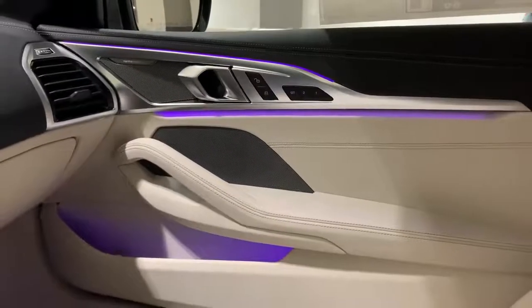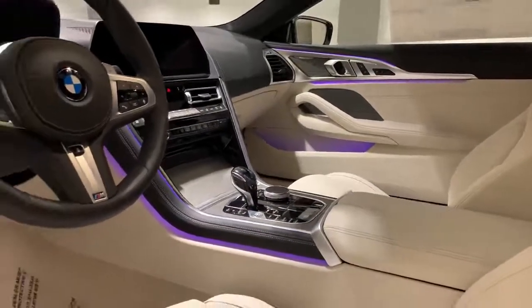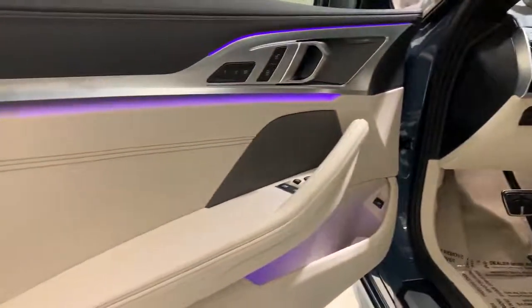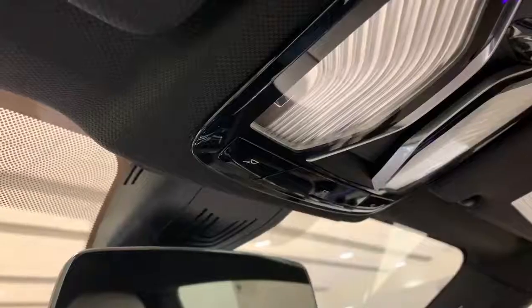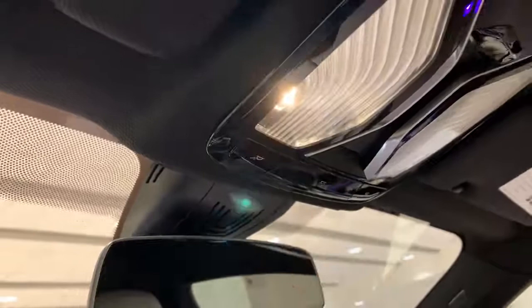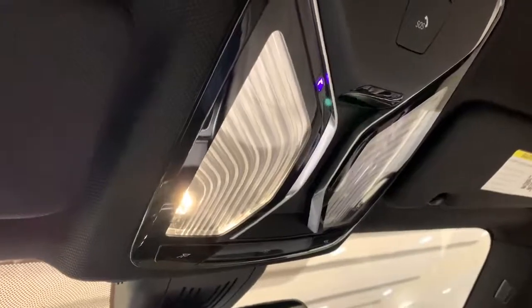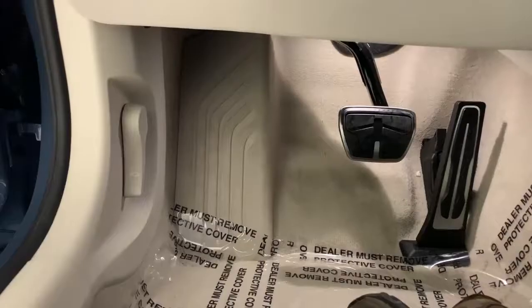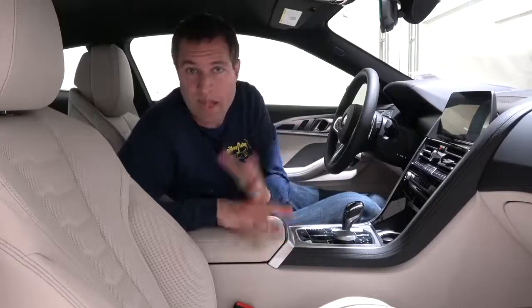I want to draw attention to the interior lighting — you can see it on the door panel and the side of the center console, this purple hue that really sets the mood. The map lights on the ceiling have a character to them with nice little lines that make them much cooler than a normal map light. Interestingly, those same lines are repeated in a spot you might not expect: the dead pedal. BMW has tied in the map lights with the dead pedal using this flowing line graphic.